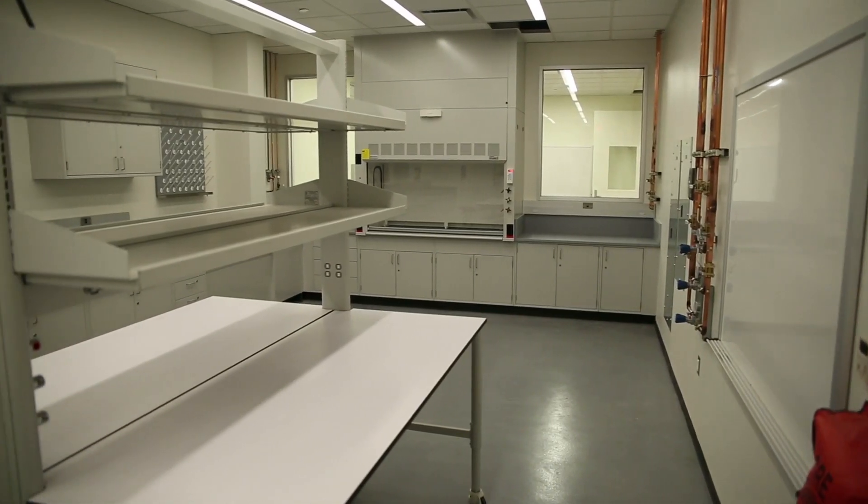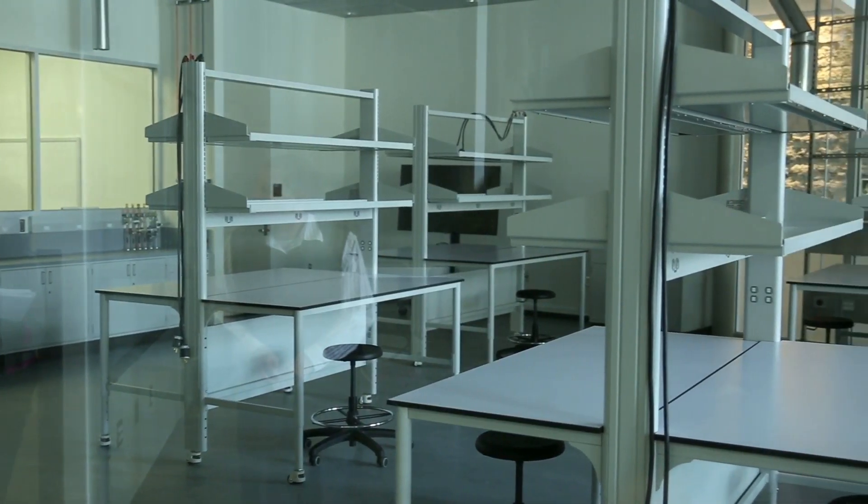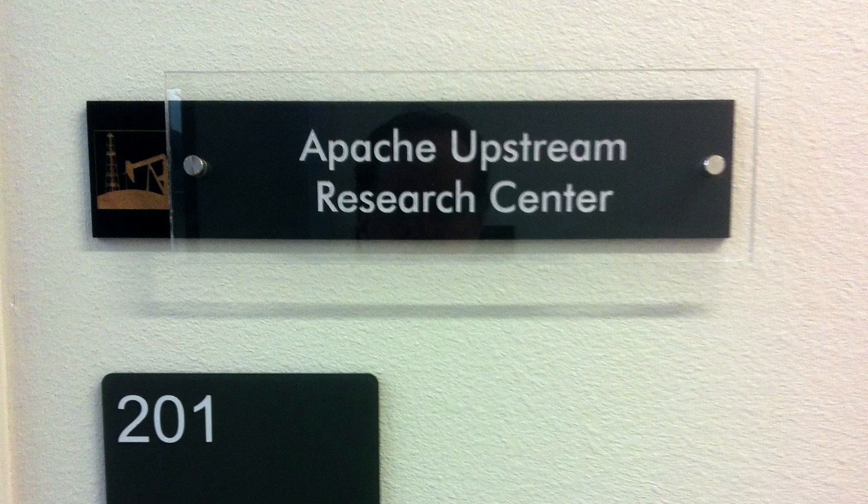Equipped with cutting-edge laboratories, students will gain a hands-on approach while learning the entire spectrum of petroleum exploration and production. These facilities include the Apache Upstream Research Center, also known as the visualization lab.